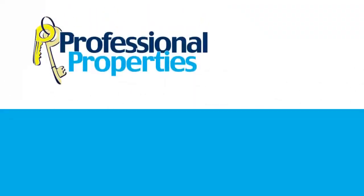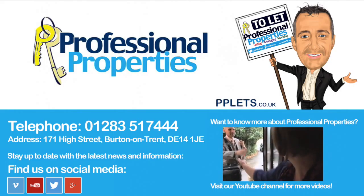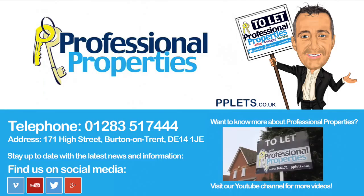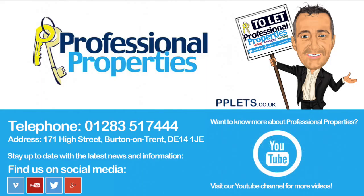Professional Properties — the letting agent in Burton-on-Trent. For more information on letting or renting a property, visit pplets.co.uk, call us on 01283 517 444, or pop in and see us at our local Burton branch located on the High Street.